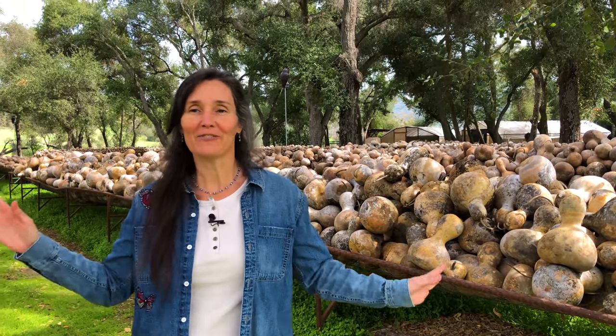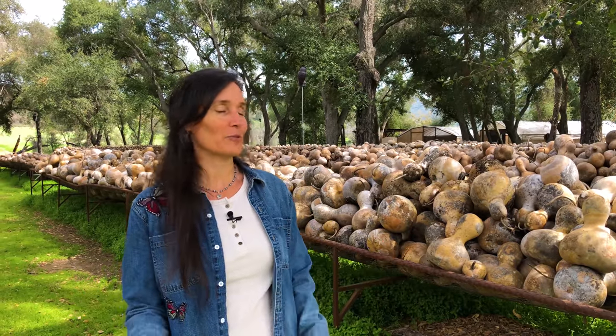Hi, I'm Phoebe Welburn. I'm here at the Welburn Gourd Farm in Fallbrook, California. It is now April and our new crop has just been brought in. We have a lot of new gourds in the racks - you can see behind me, they're all full. We're going to do a little sneak peek and check out some of the beautiful new gourds. We're really excited about this year's crop.